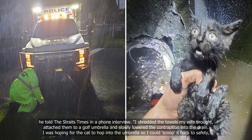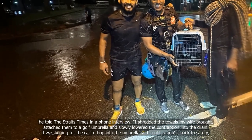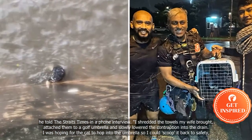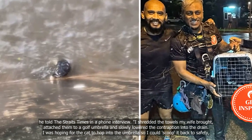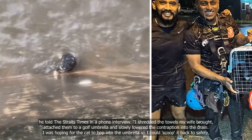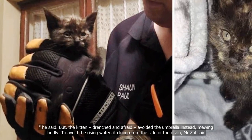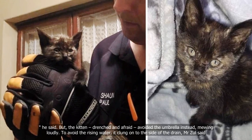He told the Straits Times in a phone interview: "I shredded the towels my wife brought, attached them to a golf umbrella, and slowly lowered the contraption into the drain. I was hoping for the cat to hop into the umbrella so I could scoop it back to safety." But the kitten, drenched and afraid, avoided the umbrella instead, mewing loudly.